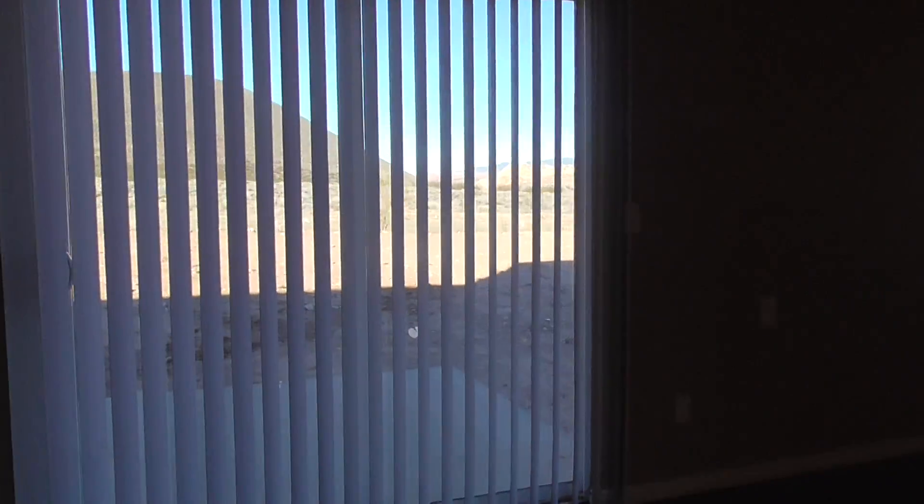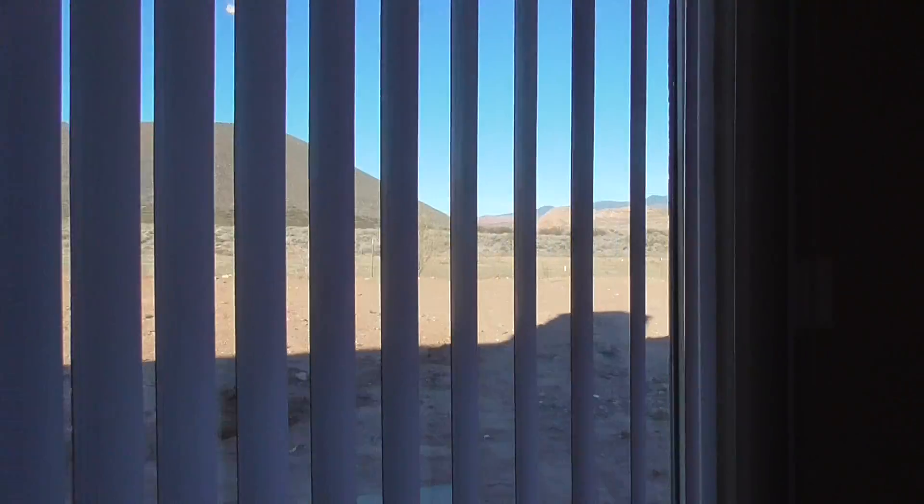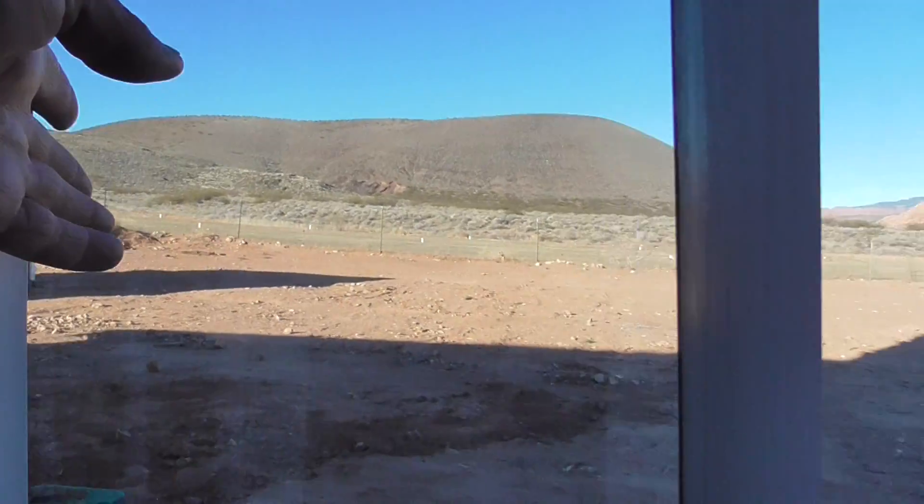Out back there's a patio, kind of an unfinished backyard, but a lot of good area back there along with the shed.